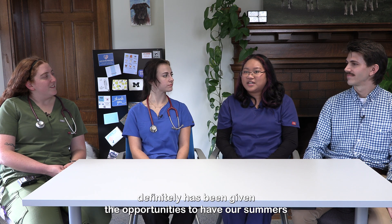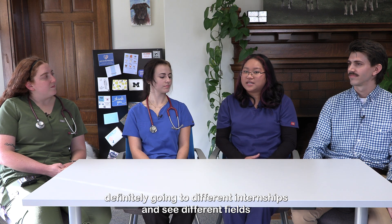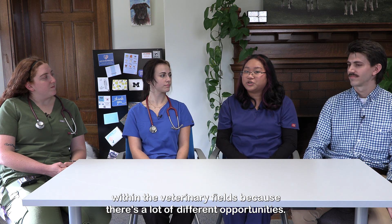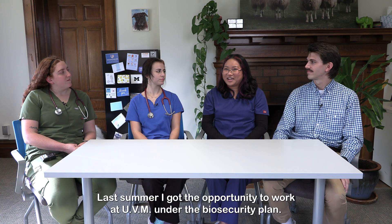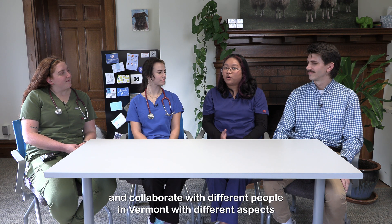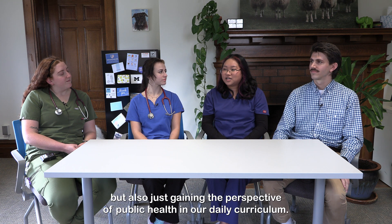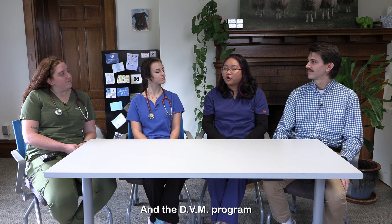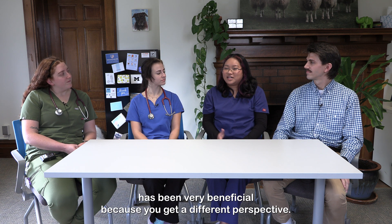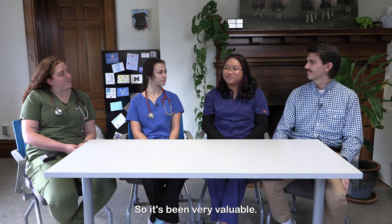For me, my most valuable experience has definitely been the opportunities we have during our summers — going to different internships and seeing different fields within veterinary medicine. Last summer I got the opportunity to work at UVM under the biosecurity plan under Dr. Julie Smith. It was a lot of fun working with farmers and collaborating with different people in Vermont on different aspects of the food system and food security. Also, gaining the perspective of public health in our daily DVM curriculum has been very beneficial — you get a different perspective that's incorporated throughout our education.